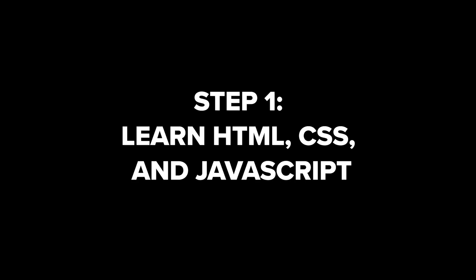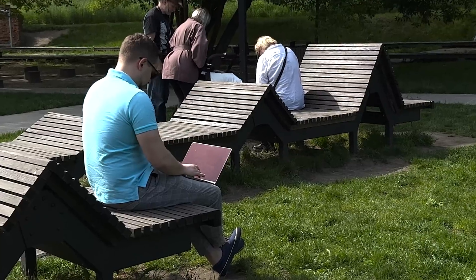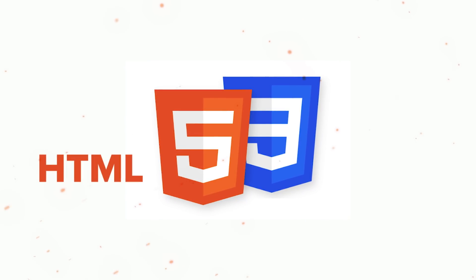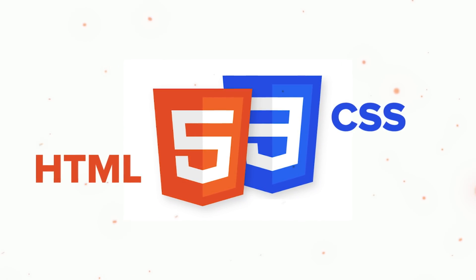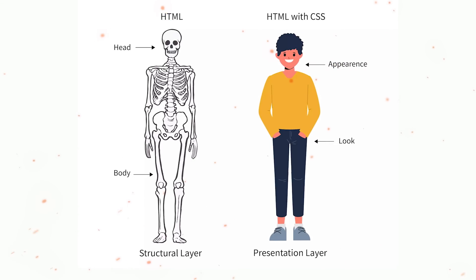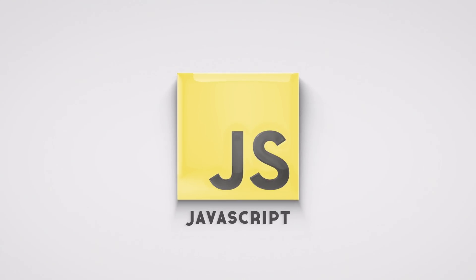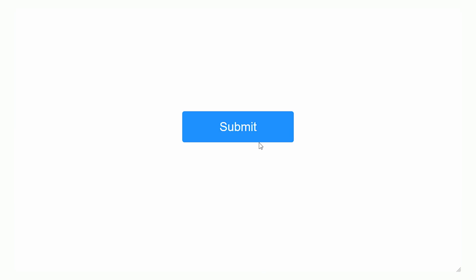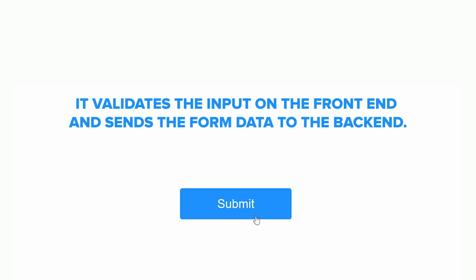Step 1: Learn HTML, CSS and JavaScript. You should start with the very basics of front-end development. HTML and CSS are the basic building blocks of web pages — HTML creates the structure while CSS adds style to the page. You should also learn JavaScript, which adds features to the front-end elements. For example, when you click the submit button, it validates the input on the front-end and sends the form data to the back-end.